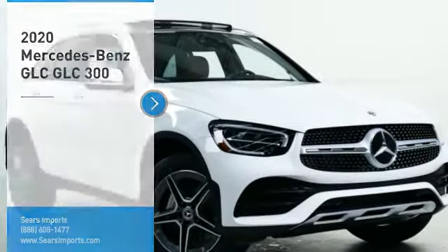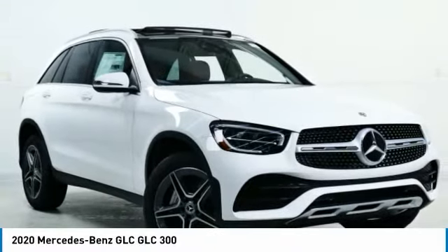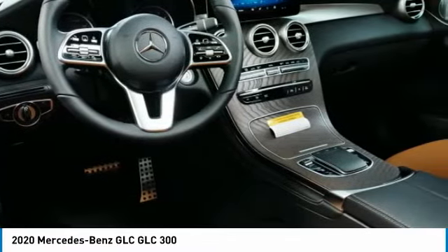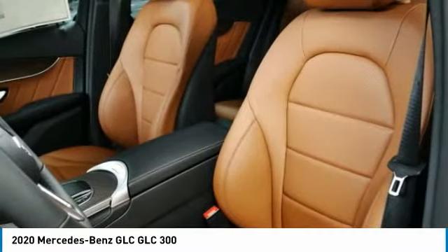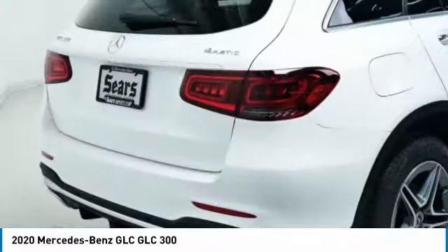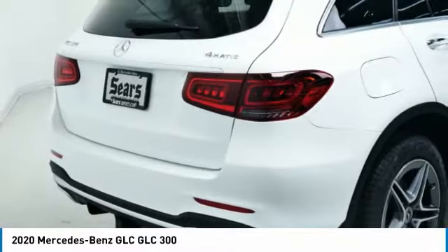Take a ride in the 2020 GLC. The Mercedes-Benz GLC sets the bar for the luxury SUV — a midsize SUV that's all lean muscle and has a roomy new cabin full of style and substance. Here are some of this vehicle's great options.